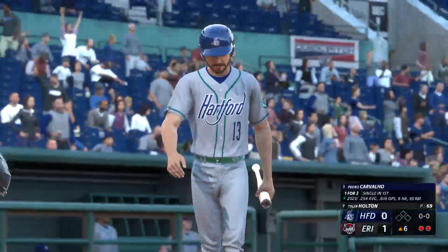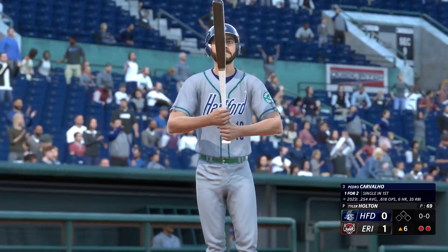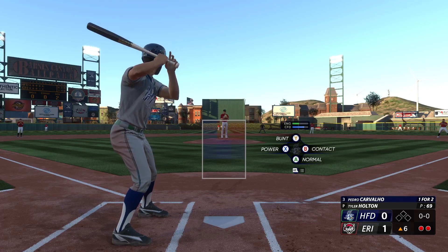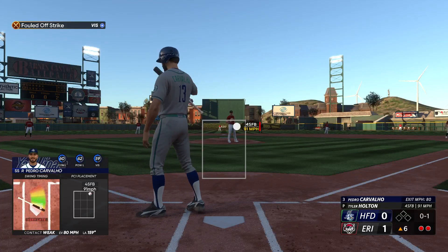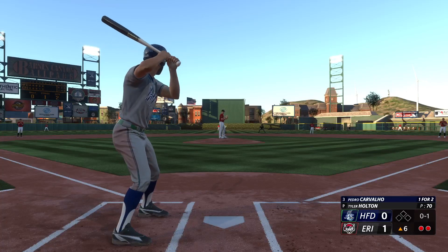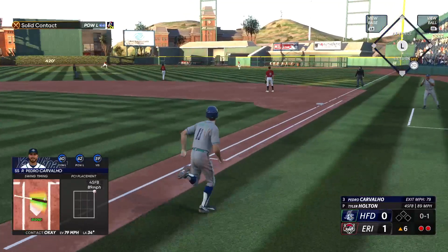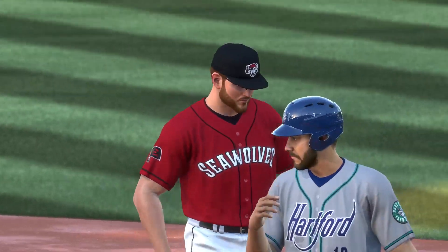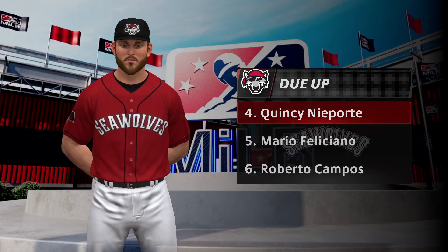Up next, Pedro Bull, one for two. That one in the air to right field — Compost drifts towards it, makes the grab, and that'll end the inning. They make short work of them there. To the bottom of the sixth inning, the Seawolves with the lead, one to nothing.